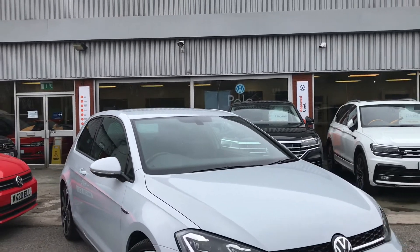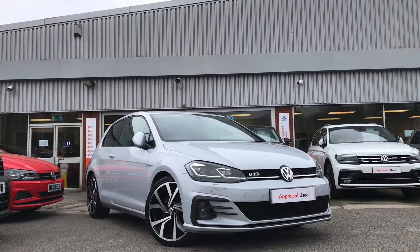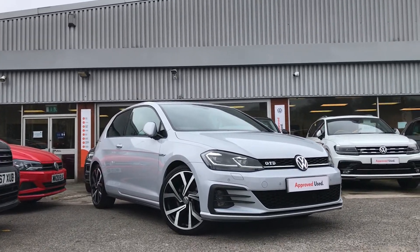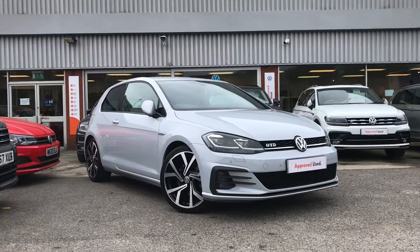Thanks for watching — this has been the incredible Volkswagen Golf GTD. If you have any further questions or want to have a look at the car for yourself, please give us a call on 0161 413 5117. We're more than happy to provide more information on this vehicle.